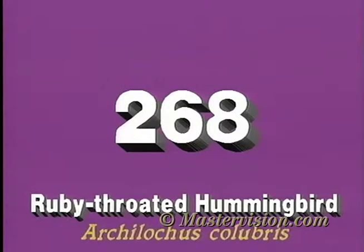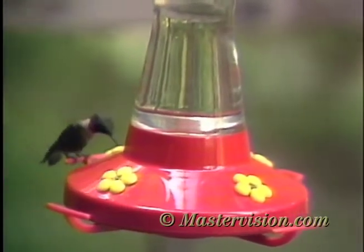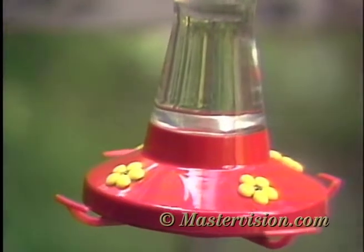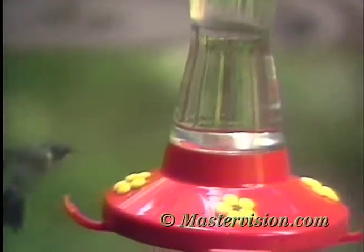Any hummingbird seen in eastern North America is almost certain to be the ruby-throated. The adult male earns the name of the species — his gorget is black until the sun catches the ruby-red iridescence.